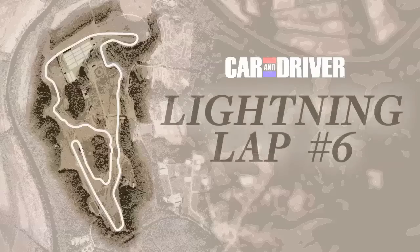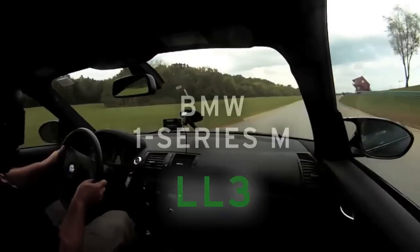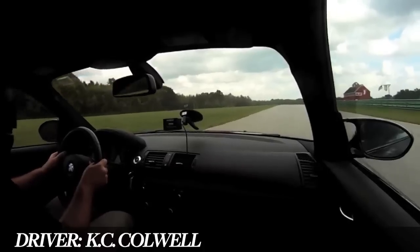Welcome to the 6th edition of Car & Driver's Lightning Lab. I'm Technical Editor Mike Austin, and I will be your host. Let's ride along with Technical Editor Casey Colwell in the BMW 1 Series M.